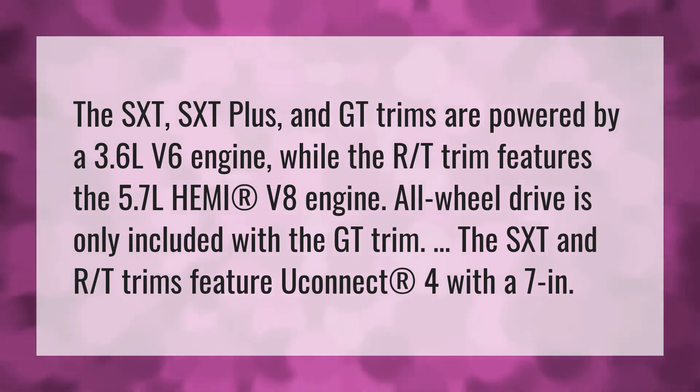All-wheel drive is only included with the GT trim. The SXT and RT trims feature Uconnect 4 with a 7 in.